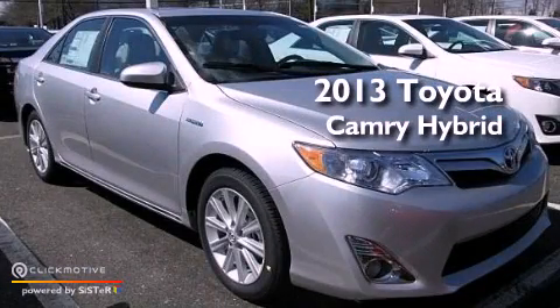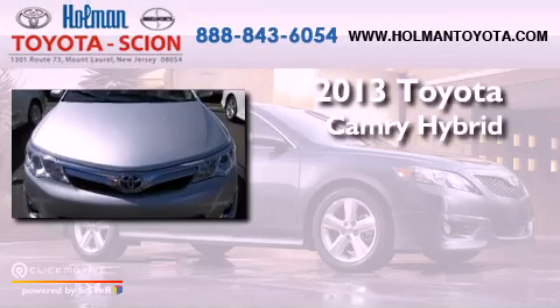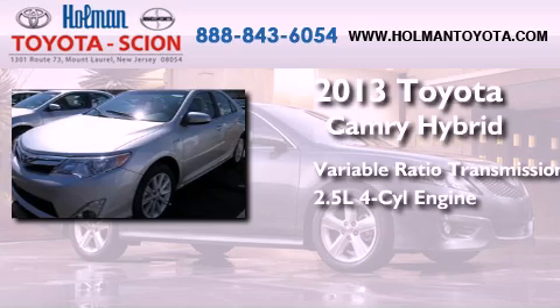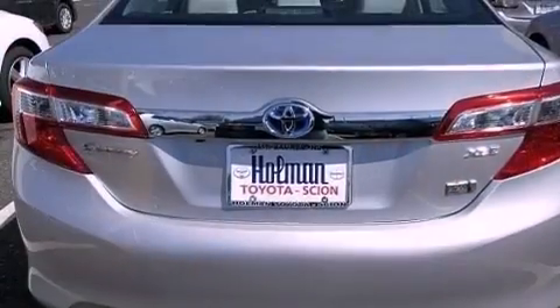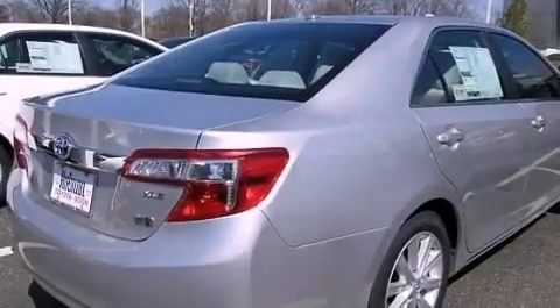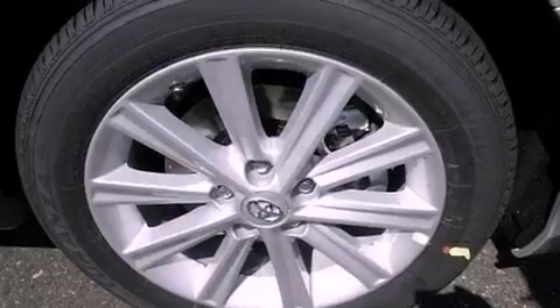This is a brand new 2013 Toyota Camry Hybrid. This four-door sedan has a continuously variable transmission and an inline four-cylinder engine. Its top features include traction control and stability control systems, an iPod-ready stereo system so you can take your music with you, aluminum wheels, and a tire pressure monitoring system. The following features are also included.